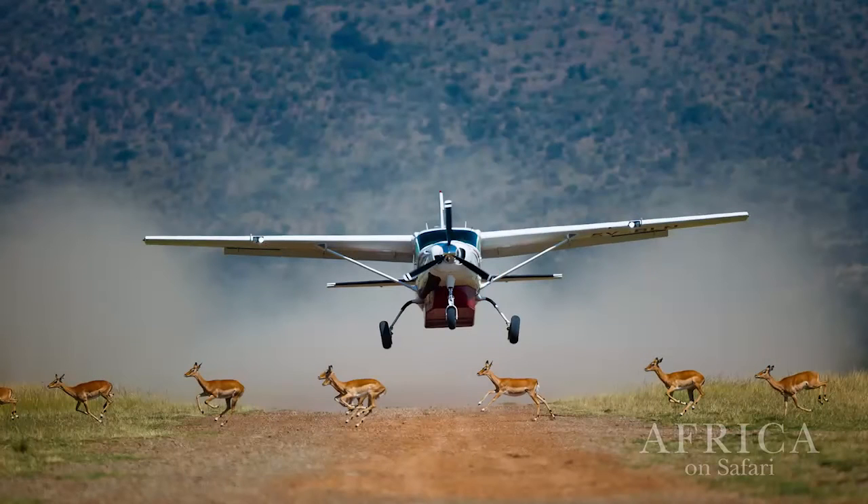It sounds quite gruelling. What keeps you going? You never know what's going to happen. I can't think that the photo over my shoulder here - am I going to get that photo today? I didn't think I was going to get that photo that day. Impala running across a runway as a light aircraft's taking off. Who could even think of that? Lions killing different animals, animal on animal. You just never know what you're going to get and that's what brings everybody back.